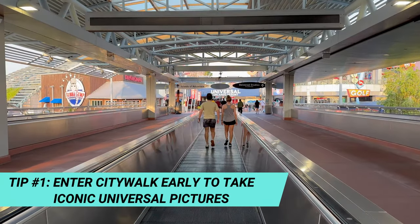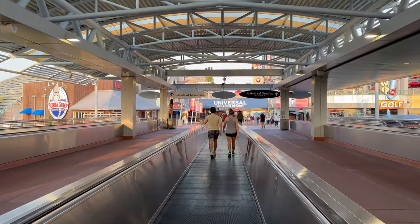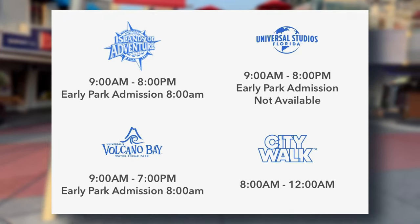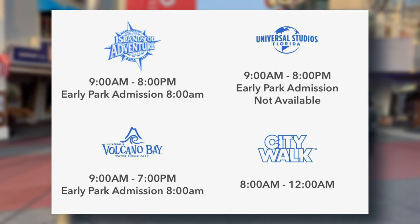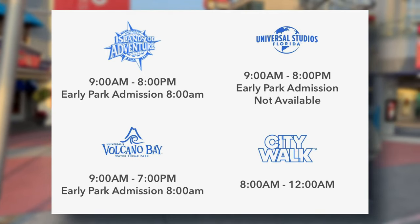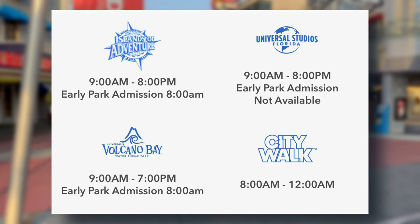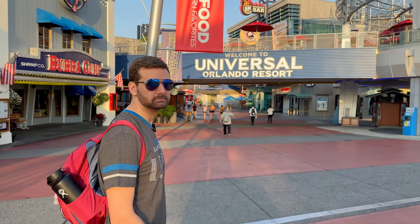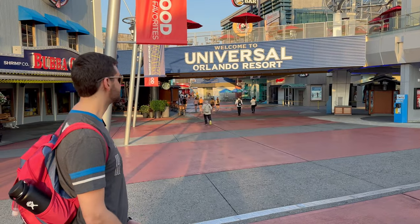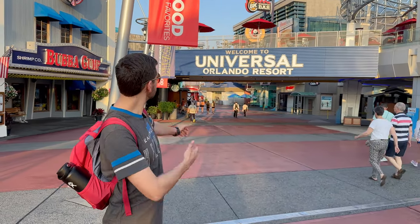One of the first secrets we want to share is that you can get into CityWalk an hour before the parks open. For instance, today Islands of Adventure opens at 8 a.m. for early admission. CityWalk also opens at 8 a.m., but you can get through security at 7 a.m. and walk around CityWalk before the park opens. So regardless of whether you have early park admission, you can still get into the CityWalk area an hour before parks open and take those iconic pictures.